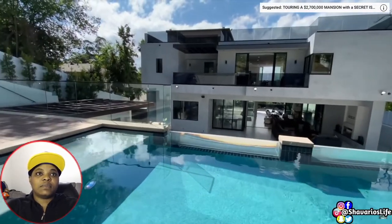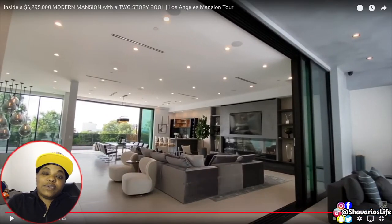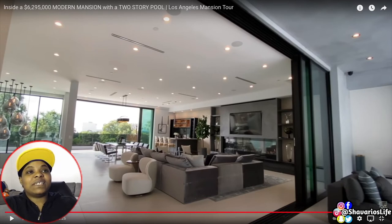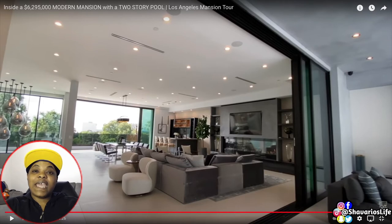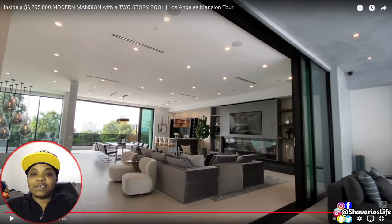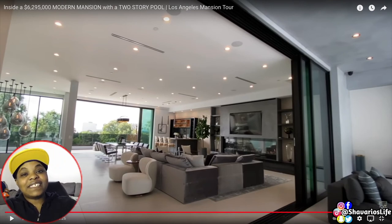Thank you guys so much for sticking around for this entire video. That is a beautiful, beautiful house — I'm not too fond of stairs, but still, it's a wonderful house with a beautiful view and an amazing pool. The whole lounge area is nice. Comment below — would you stay in this house or would you actually go out and buy it if it's still on the market? It's a nice house for a family. Hit that subscribe button, tap that bell, and come back and hang out as I binge watch — let's enjoy these videos together fam.